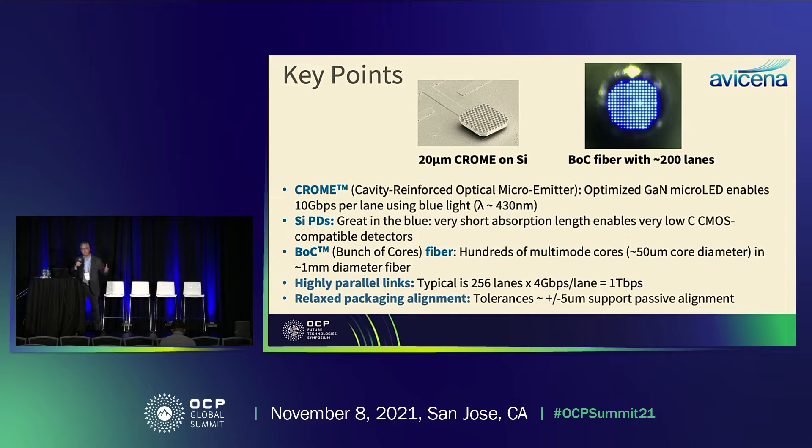At this blue wavelength, silicon photodetectors are great, so you can monolithically integrate these photodetectors into CMOS. That works and has very low capacitance per unit area. One very unusual thing we do is use a fiber that, instead of having one core, has hundreds or thousands of cores. We call this a 'bunch of cores' fiber — a nod to 'bunch of wires' being done in ODSA. This fiber is derived from industrial and medical imaging, can be done in glass or plastic, and it's a very convenient way to push a lot of data through a fiber.